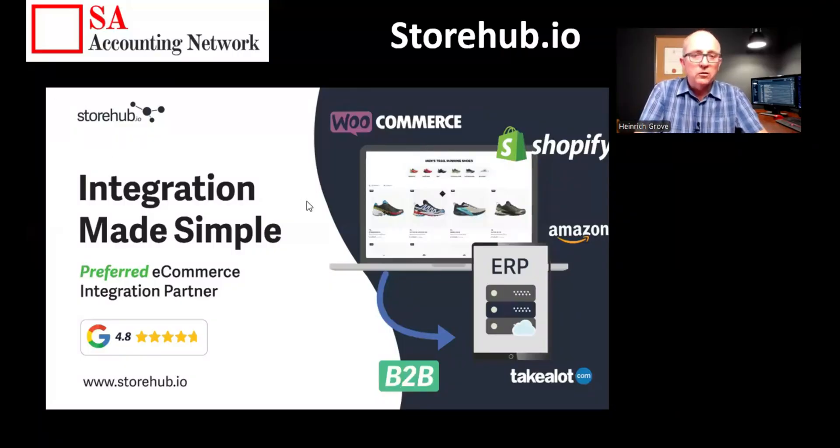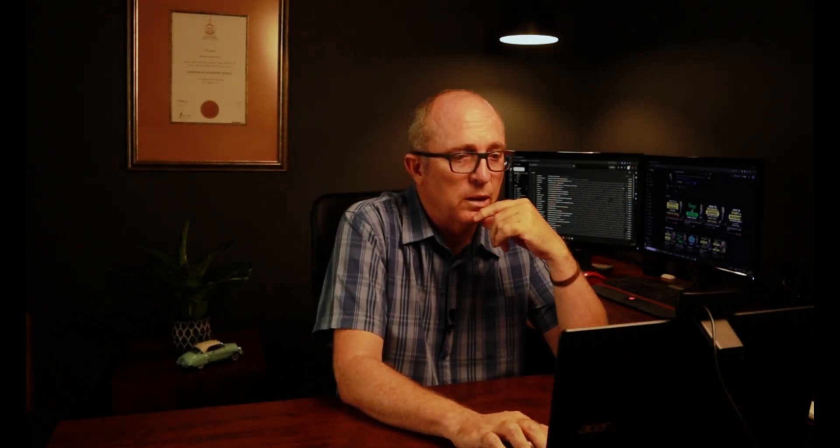So StoreUp — I got a hold of one of their brochures and took one or two screenshots. You can see it says 'Integration Made Simple' — they're an e-commerce integration partner with WooCommerce, Shopify, Amazon, Shop, and Takealot. I was personally involved recently with a retail and wholesale business, and just managing the process of keeping stock items up to date across all the different platforms is almost a full-time job on its own. That's what I'm quite excited about with StoreUp.